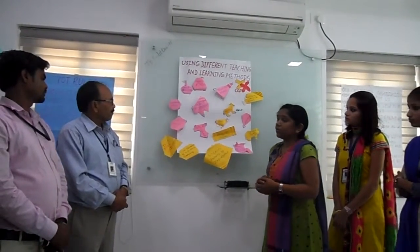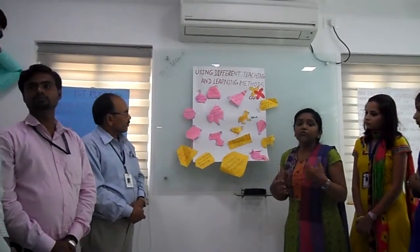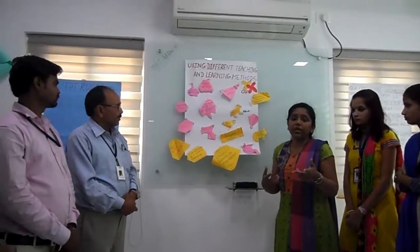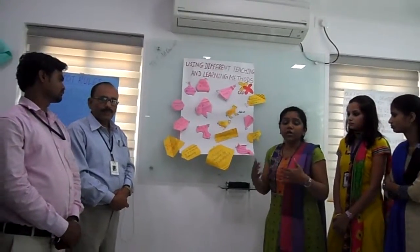Then next is use of pre-test. Before starting any chapter, if we give them questions, it will be more interesting for them to know what they are going to do.